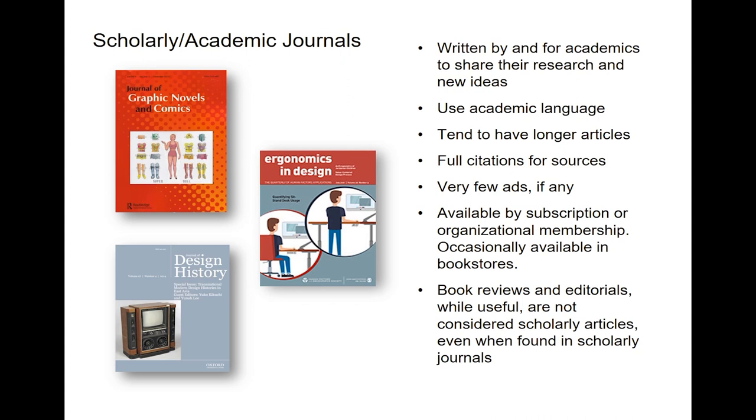The last category we'll talk about are scholarly academic journals. These are written by and for academics and scholars to share their ideas and research. They tend to use difficult academic language, and the articles tend to be rather long. They use full citations for all of their sources.